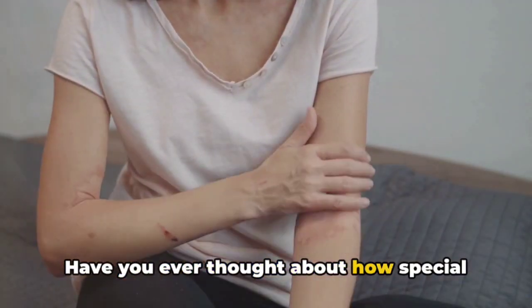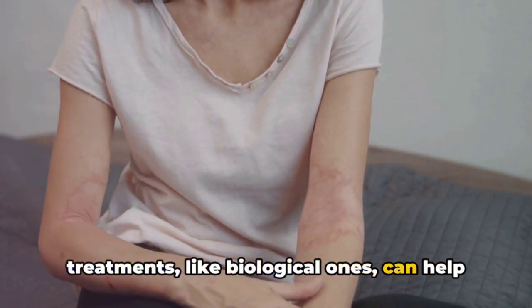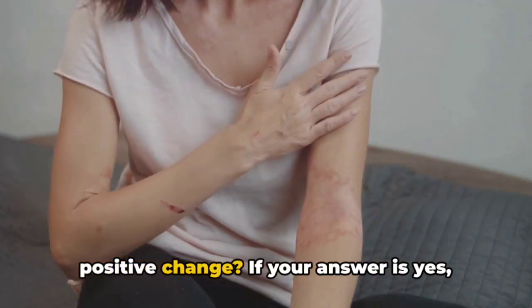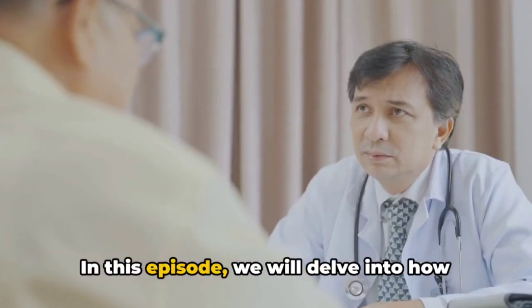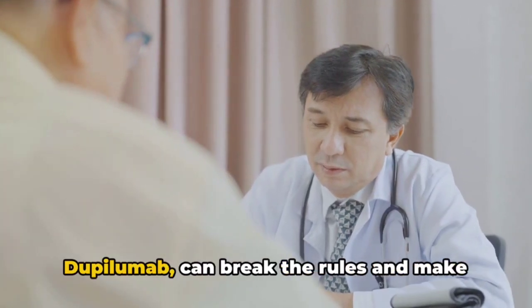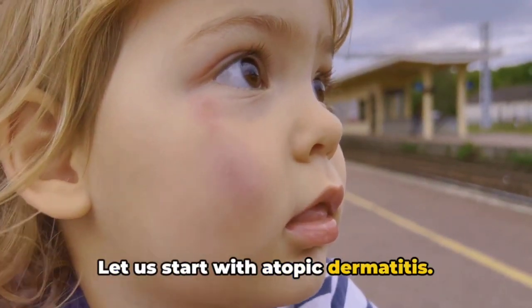Have you ever thought about how special treatments like biological ones can help manage these conditions and make a big positive change? If your answer is yes, then you're definitely in the right place. In this episode, we will delve into how revolutionary medical treatments such as Dupilumab can break the rules and make significant changes in people's lives.